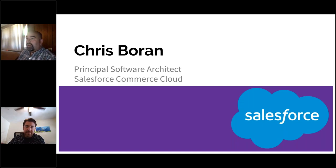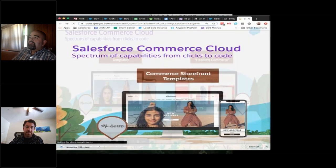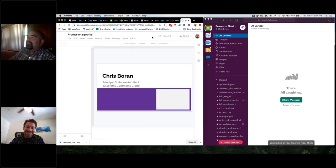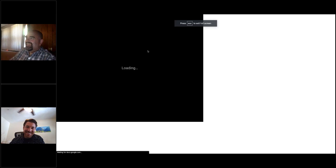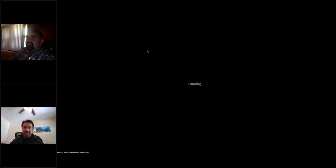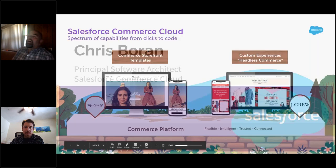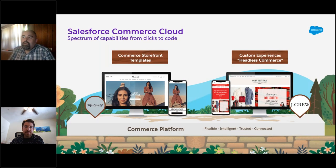As Chuck said, I'm a principal software architect for Salesforce. I work on a product called Commerce Cloud. Commerce Cloud is what we call a platform for building e-commerce sites. Imagine there are all these brands out there — all these brands that you know the names of. We run some of the world's most famous brands.